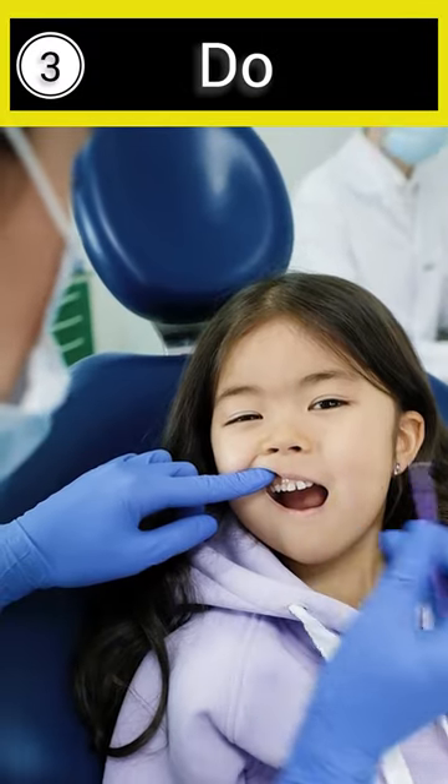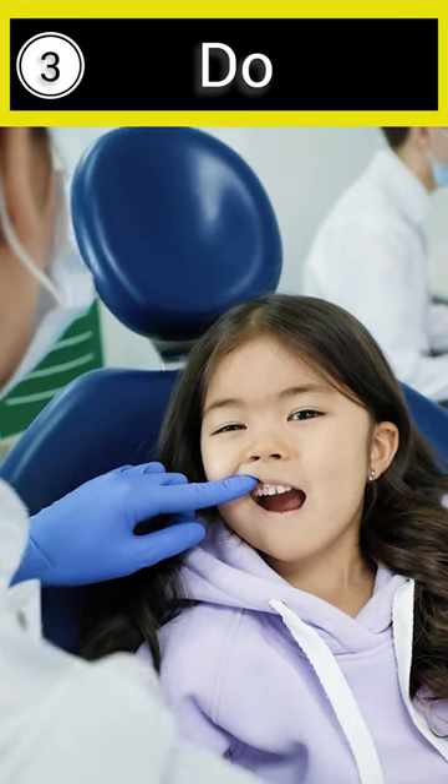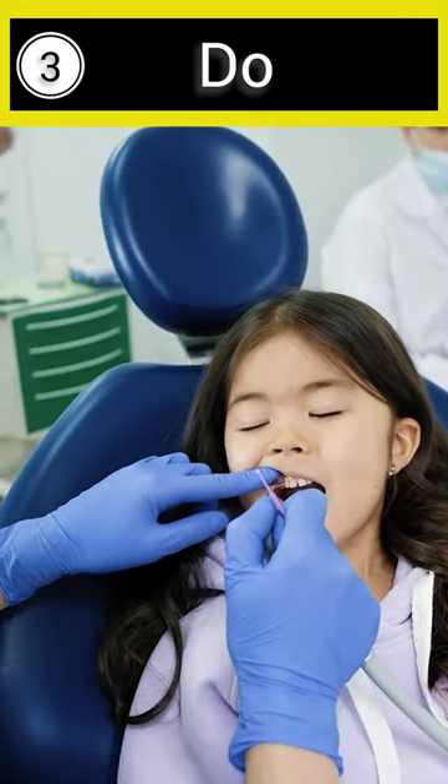Finally, the dental professionals proceed to perform the procedure, ensuring the child's understanding and cooperation.